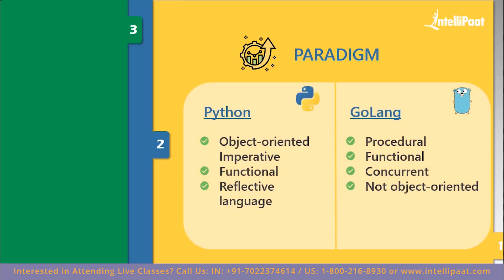Let's start with the first parameter: paradigm. Python is an object oriented, imperative, functional, and reflective language. Whereas Go is also procedural, functional, and concurrent, but not object oriented.